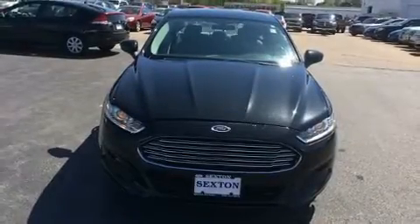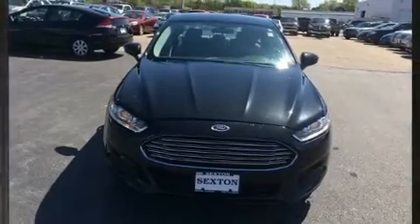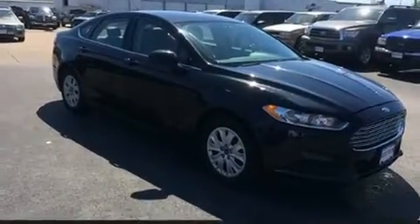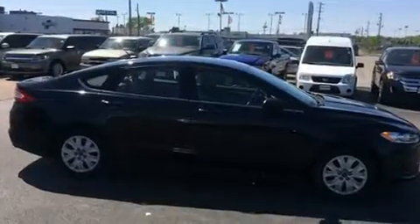Here's a great deal on a 2014 Ford Fusion. Under the hood, you'll find a four-cylinder engine with more than 170 horsepower. And for added security, Dynamic Stability Control supplements the drivetrain.